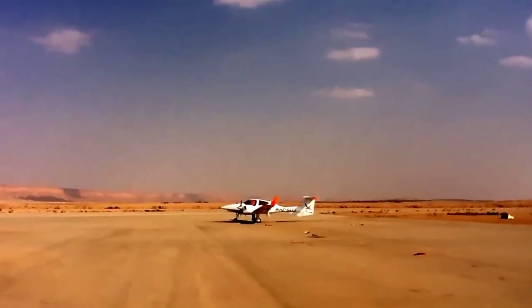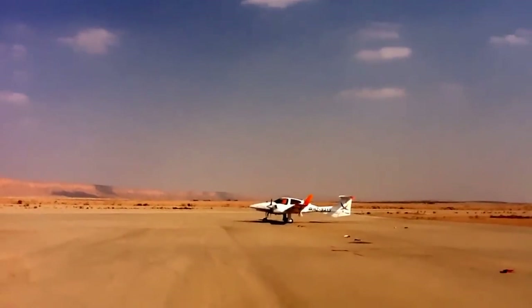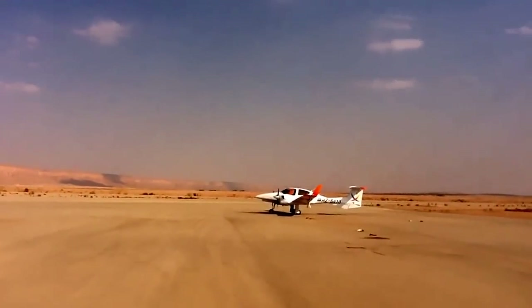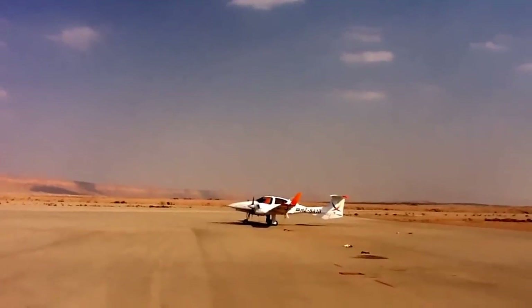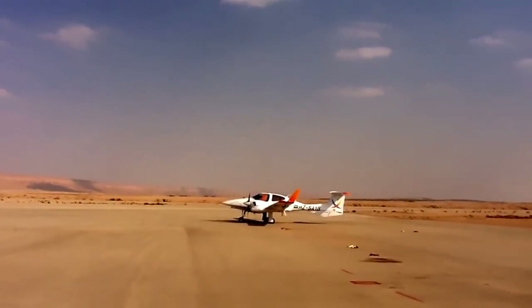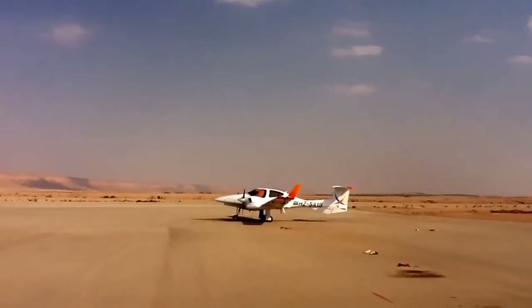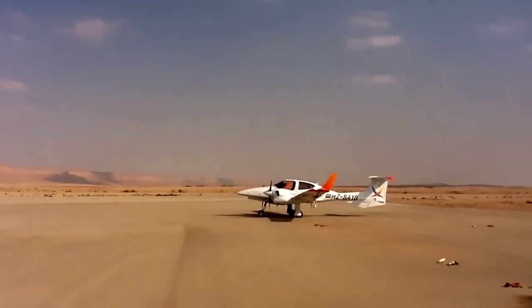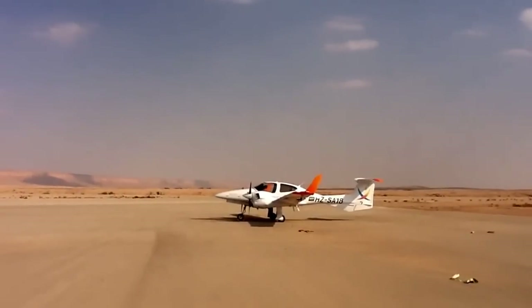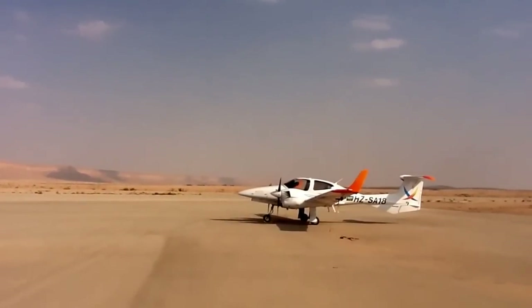From 1 to 10 are the single engine airplanes, and from 11 to 18 are the multi-engine aircraft. The fleet configuration is 14 single engine and 6 multi-engine, and what we are seeing now is a multi-engine aircraft.